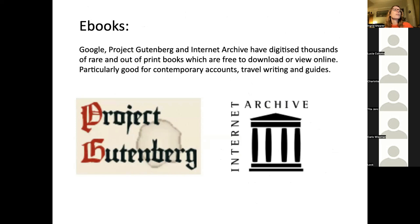It's worth checking out ebooks as well. Google, Project Gutenberg, and the Internet Archive have digitized loads of out-of-print, out-of-copyright books. Google has also digitized some newspapers. The British Newspaper Archive is great but it is a paid-for service, whereas Google's newspaper archive is free — sometimes you can find things on Google that you can't find in the British Newspaper Archive. The Internet Archive is particularly good for historical books and travel writing guides.